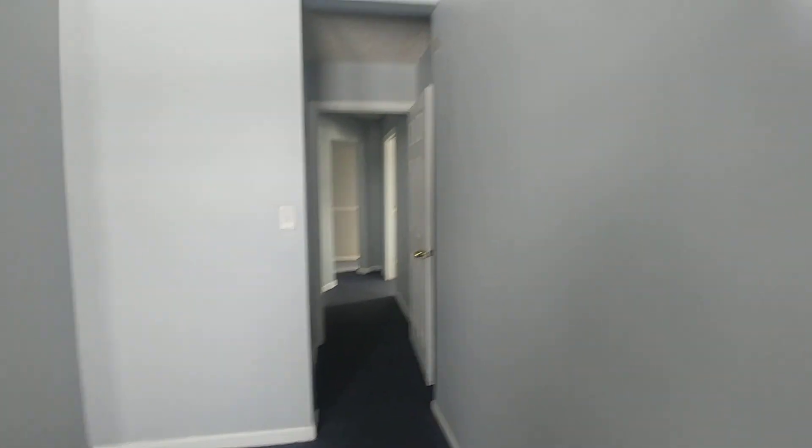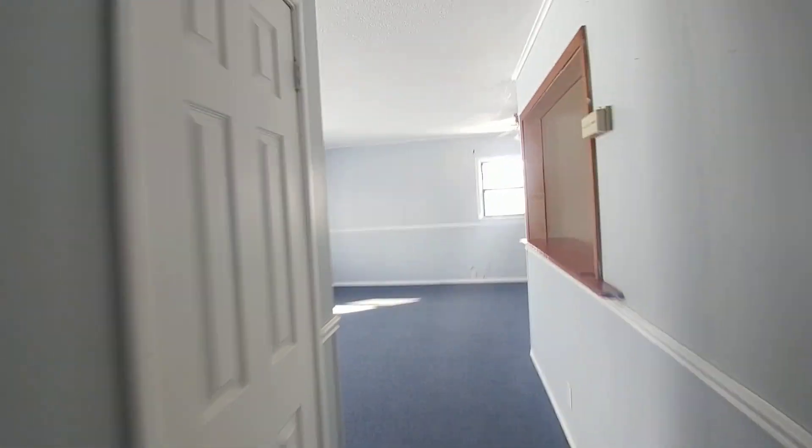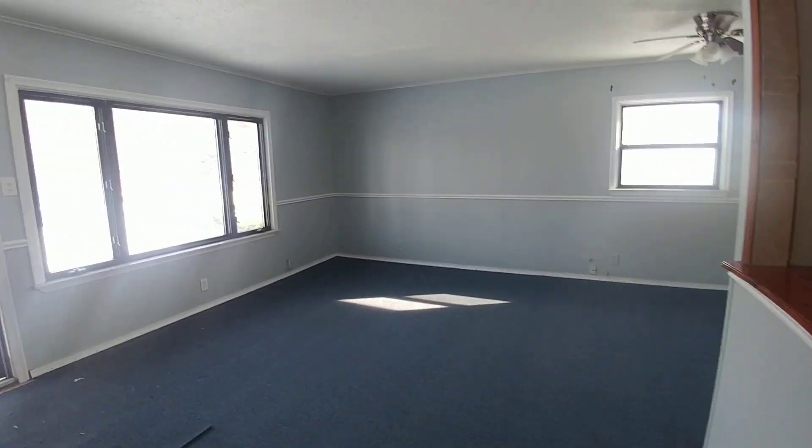If you're interested in this house, give us a call: 248-243-6648. Or visit our website, MetroDetroitRentals.com. We would love to show you this house. Have a great day, thank you very much.